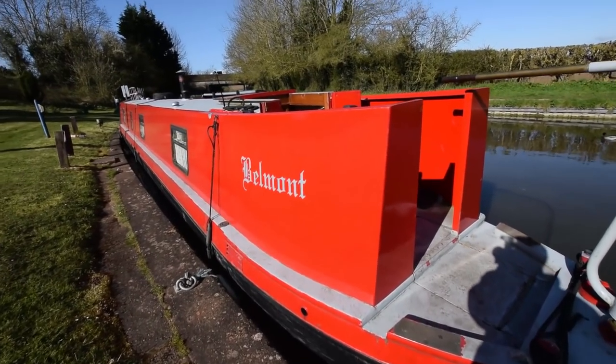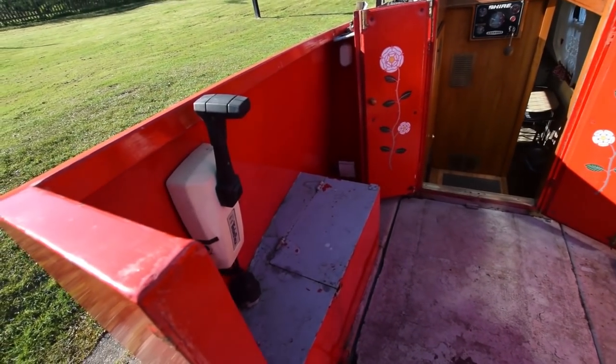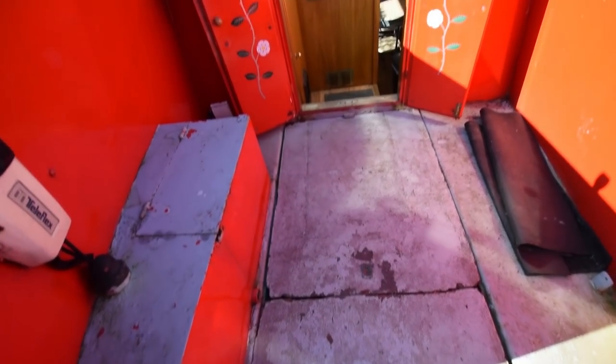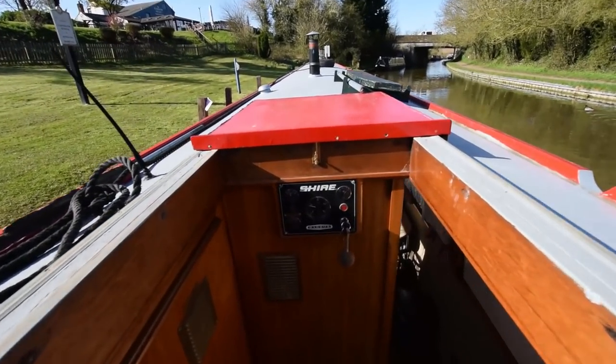And onto the boat we go. A good-sized stern deck - seven feet six, included in the semi-trad. The engine's under there; that's a Barrus Shire 45. Just over 2,000 hours on that. Those deck boards are in need of a bit of attention.